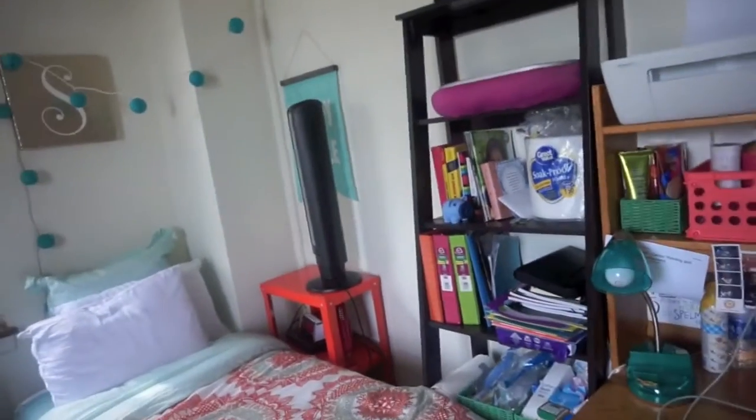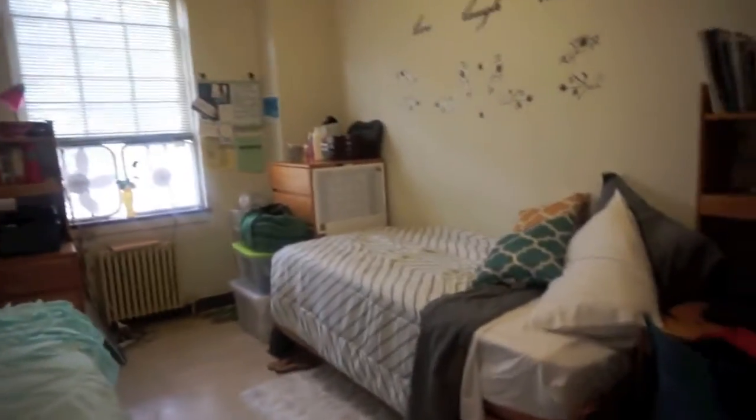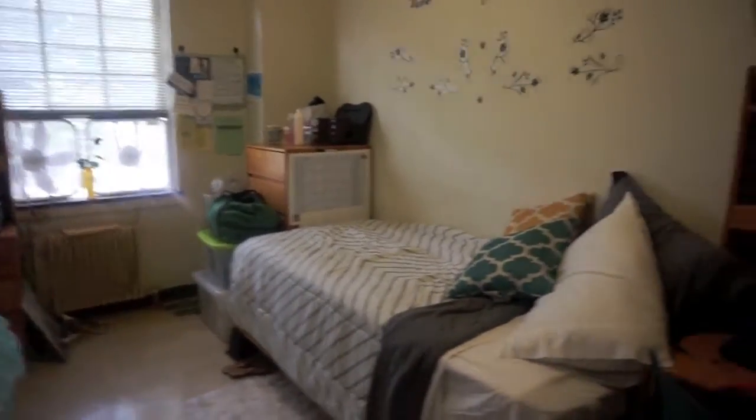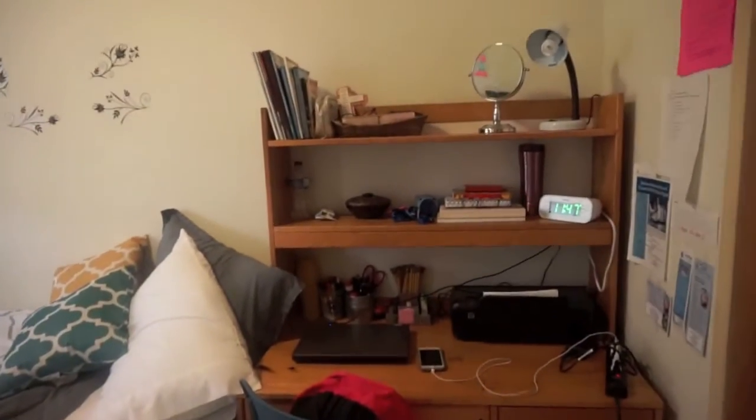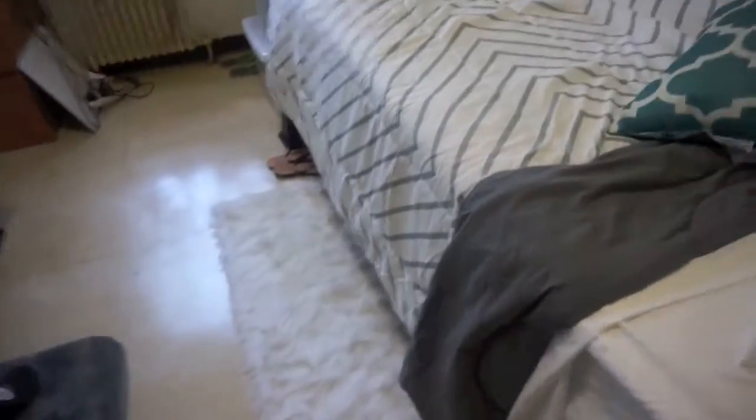This is my side and Kiera's side. We have three fans in here so it's actually really cool. We do share closets — this is my side, and this is my favorite part.